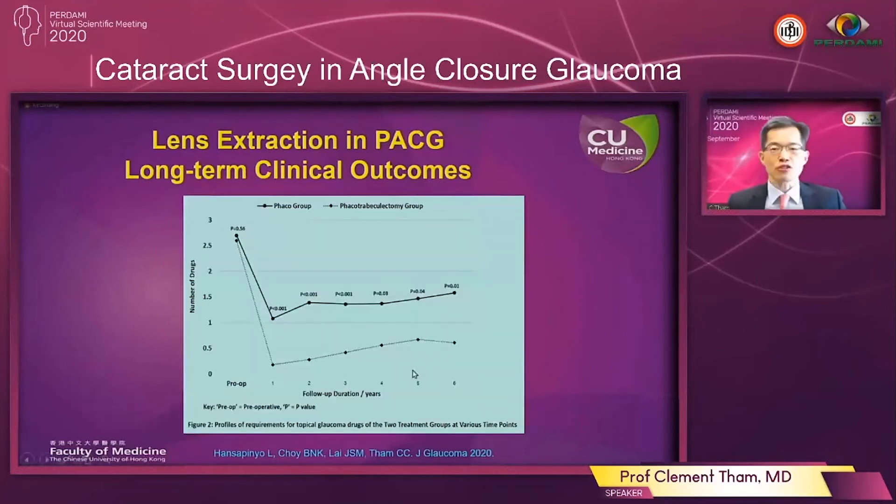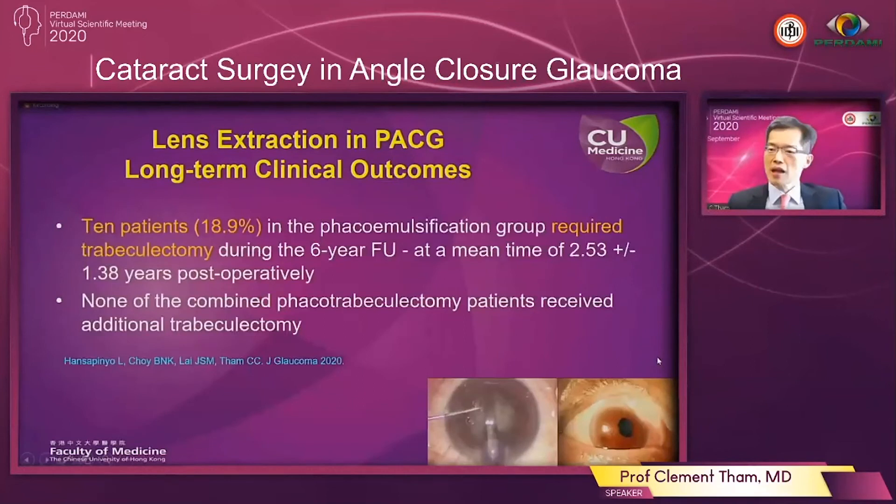This other chart demonstrates the requirement for glaucoma drugs after these two treatments. With just cataract extraction alone there is a significant reduction in the requirement for glaucoma drugs, and this effect is quite well maintained over six years. With phaco-trabeculectomy there is a further reduction in drug requirement, but for both treatments the number of drugs required gradually increases over the course of about six years. Importantly, for eyes treated with phacoemulsification alone, about 20 percent required trabeculectomy during the six-year follow-up at a mean time of about two and a half years after the initial surgery, whereas for the group treated by combined phaco-trabeculectomy, none of the eyes required additional glaucoma surgery.